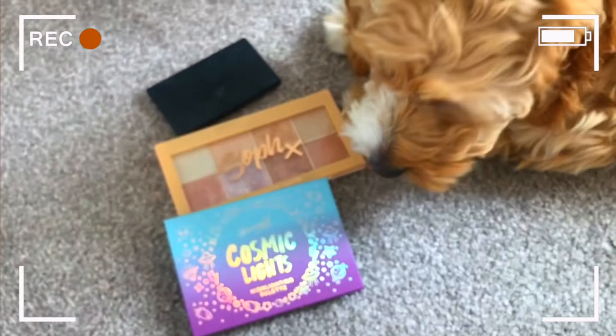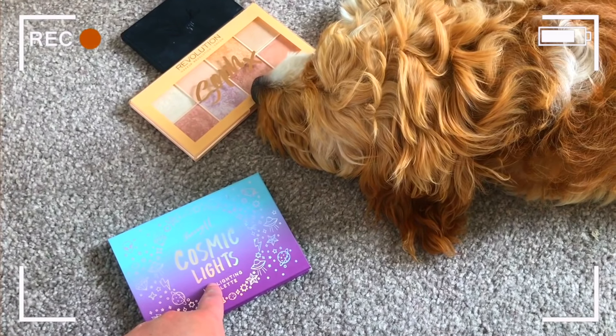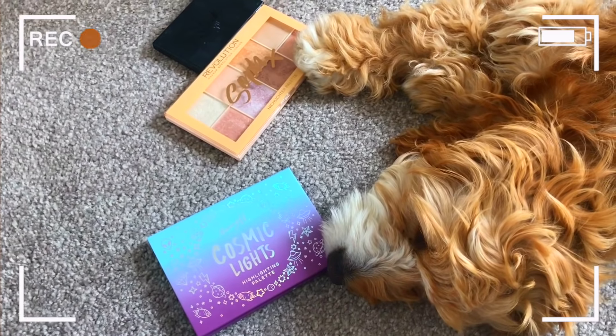Next up we are going to go for highlights. I have got the highlight from the Sleek palette, the amazing Soap and Glory Revolution palette - please pick this - and the Barry M Cosmic Lights palette. I did a video on this and I did not really enjoy it, it just wasn't for me. Either of the first two would be great, not this one. She had kind of mixed feelings - she touched this one but then went back to the Barry M, so I'm going to use that one.